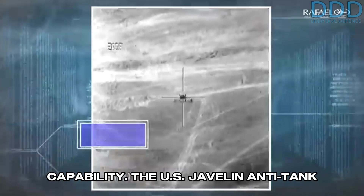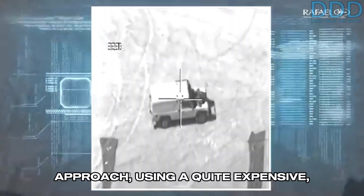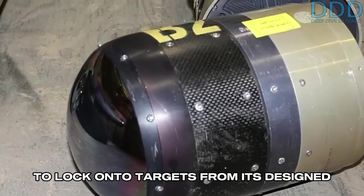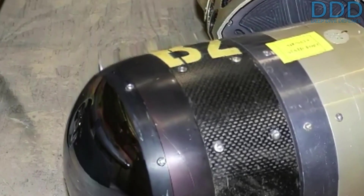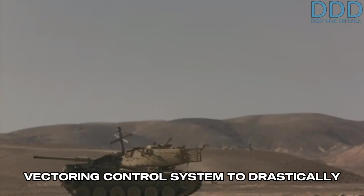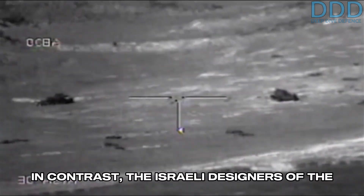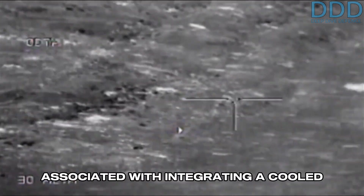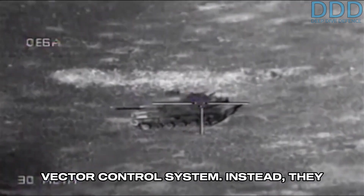The U.S. Javelin anti-tank guided missile employed a high-end approach, using a quite expensive, actively-cooled imaging infrared seeker to lock onto targets from its designed 2.5-kilometer maximum range, thus providing a fire-and-forget capability. It also featured a thrust vectoring control system to drastically alter its flight trajectories. In contrast, the Israeli designers of the Spike avoided the complexities and costs associated with integrating a cooled imaging infrared seeker and a thrust vector control system.